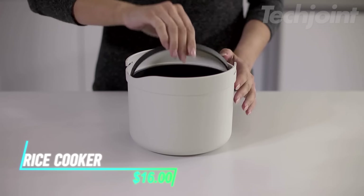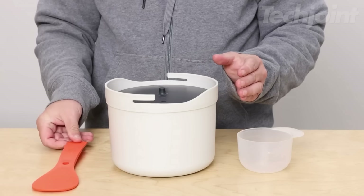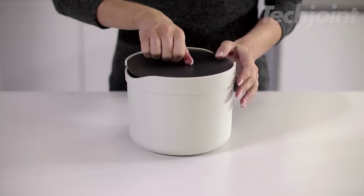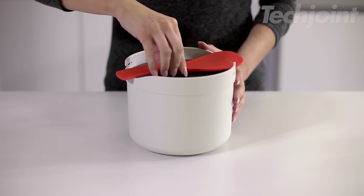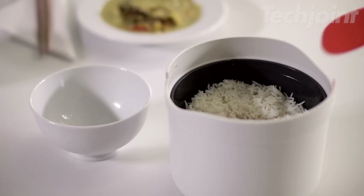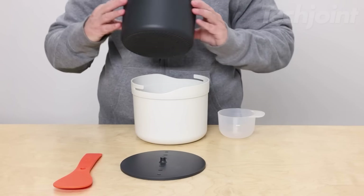Enjoy perfectly cooked rice every time with this all-in-one rice cooker set. It includes a 2-liter cooking pot, colander, measuring cup, and a multi-purpose rice paddle that locks the lid and doubles as serving spoons. This set makes it easy to measure, wash, cook, and serve fluffy rice and grains. Plus, it's dishwasher safe for easy cleanup.